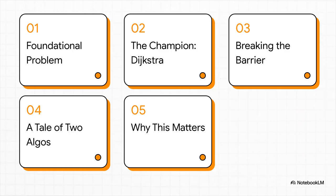Here's how we're going to break it down. First, we'll get a grip on the core problem we're trying to solve. Then we'll meet the reigning champ, Dijkstra's algorithm. After that, we'll see how it was just beaten and dig into the super clever trick that made it possible. And finally, we'll wrap up with why this is such a big deal for all of us.